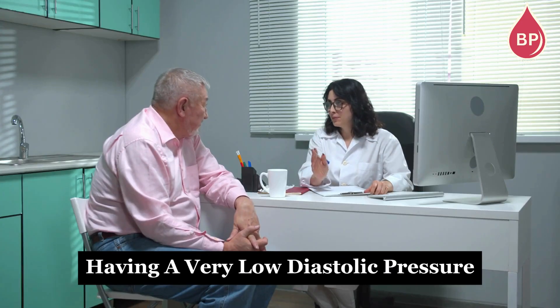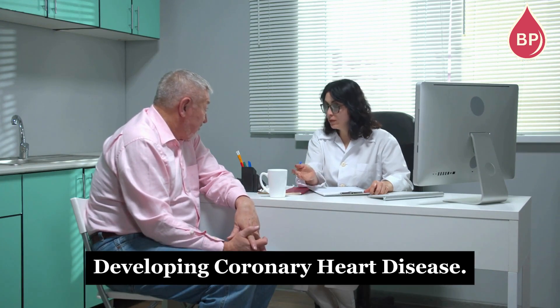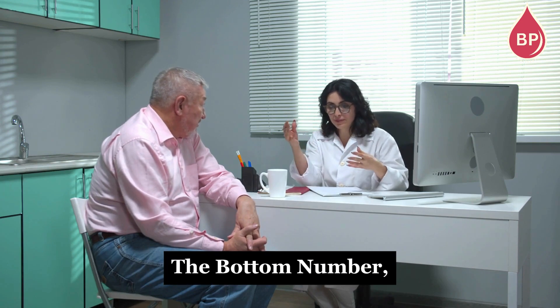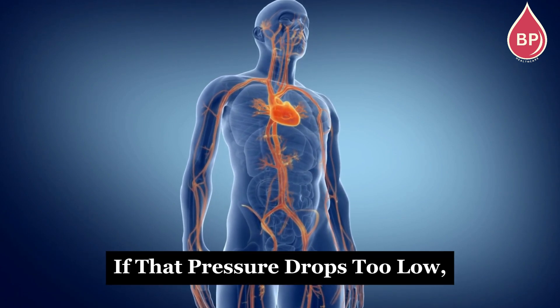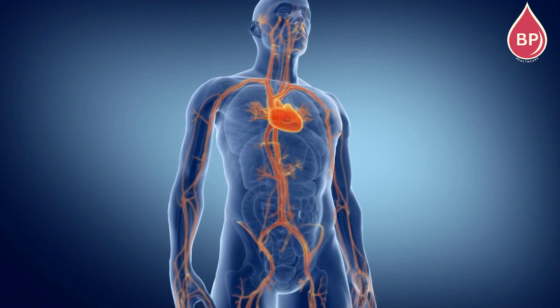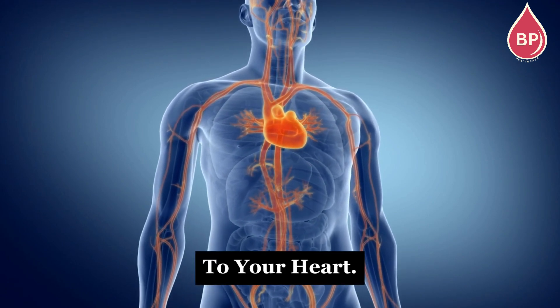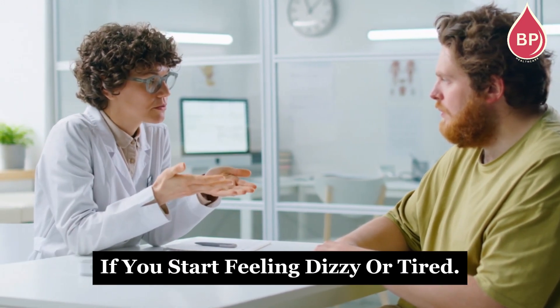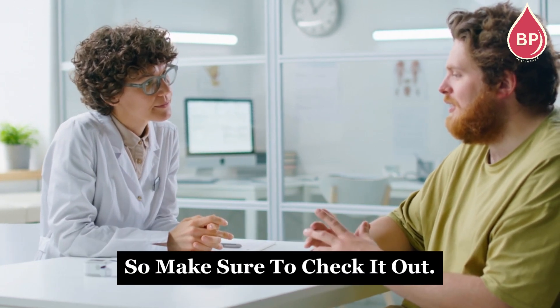Over time, having a very low diastolic pressure has been connected to a greater chance of developing coronary heart disease. That's because diastolic — the bottom number — is when your heart muscle actually gets its own blood supply. If that pressure drops too low, it can limit blood flow and oxygen to your heart. So it's really important to know your numbers, but also pay attention if you start feeling dizzy or tired. There's a video about these symptoms linked at the end, so make sure to check it out.